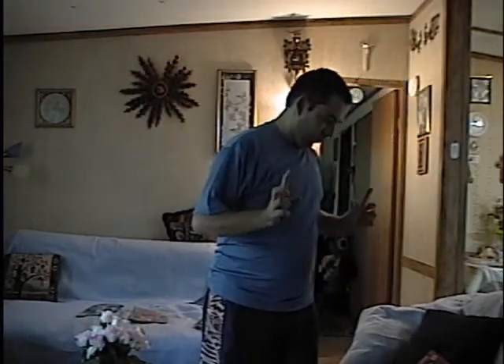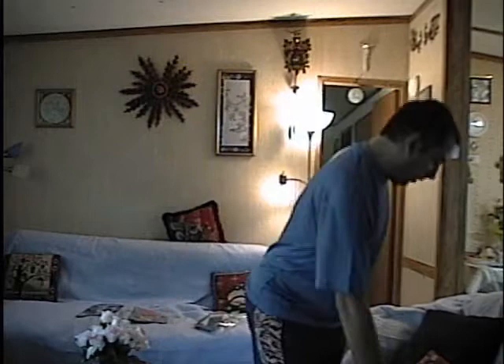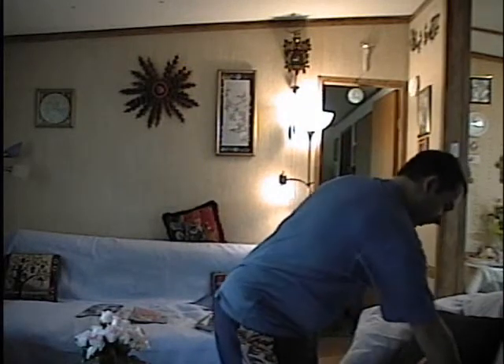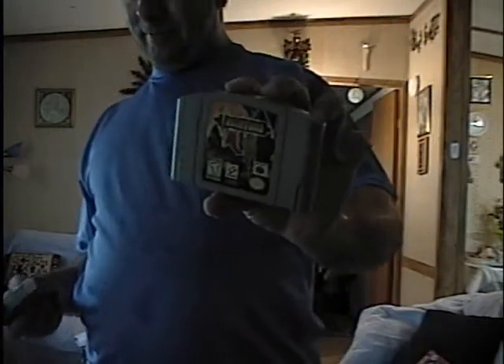Let's move on to Nintendo 64. This is Castlevania for the Nintendo 64 — popularly called Castlevania 64, even though it isn't. I got this at the flea market by my house for five bucks, but I couldn't get it to work, so the guys at Gamers Anonymous got me another one. As well as Castlevania Legacy of Darkness — the sequel, director's cut, whatever you want to call it.